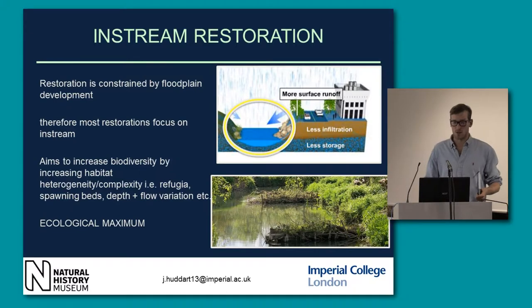Usually these projects aim to increase biodiversity by increasing habitat heterogeneity, complexity, and niche range, to support animals throughout the duration of their life cycle. We want to reach this ecological maximum.